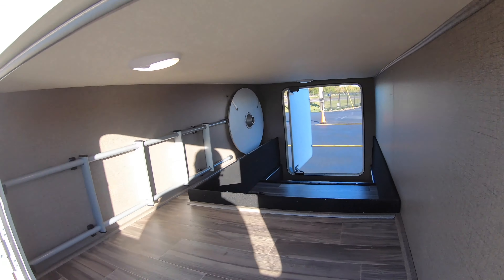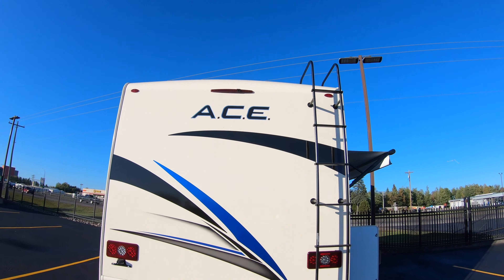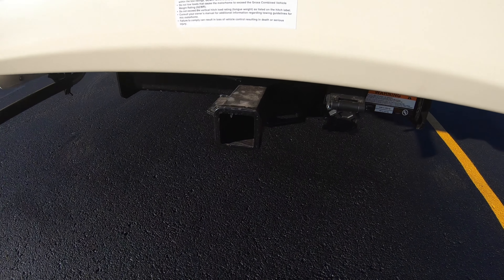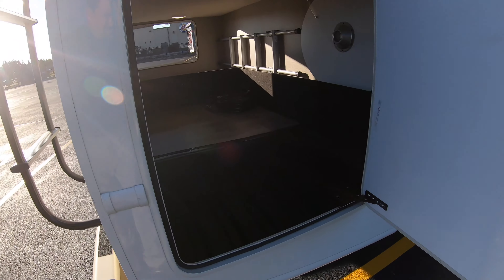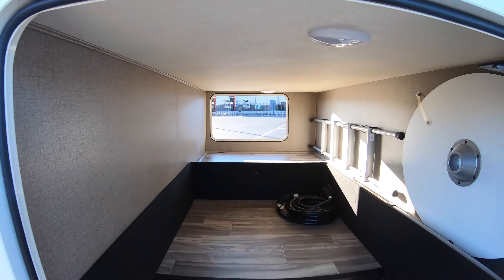This is where you put your unwanted guests. Bunk ladder is in there. Backup camera of course, full walk-on roof, roof ladder. Got an 8,000 pound receiver hitch on this coach. Now we're getting back to this side. Look at all this awesome storage. Here's the post and the table for inside — a nice place to house that.